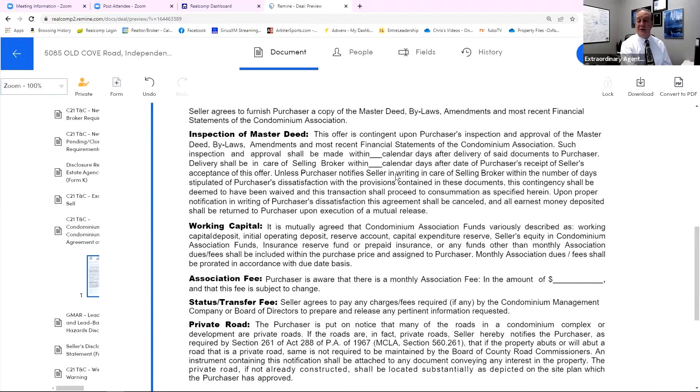Unless the purchaser notifies the seller in writing, in care of the selling broker, within the number of days stipulated, of the purchaser's dissatisfaction — by the way, five and five is what we're going to do here — this consent shall be deemed to have been waived and the transaction shall proceed to consummation as specified herein. Upon proper notification in writing of purchaser's dissatisfaction, this agreement shall be cancelled and all earnest money deposited shall be returned to the purchaser upon execution of a mutual release. So you've got to get the documents to us within a certain amount of time.